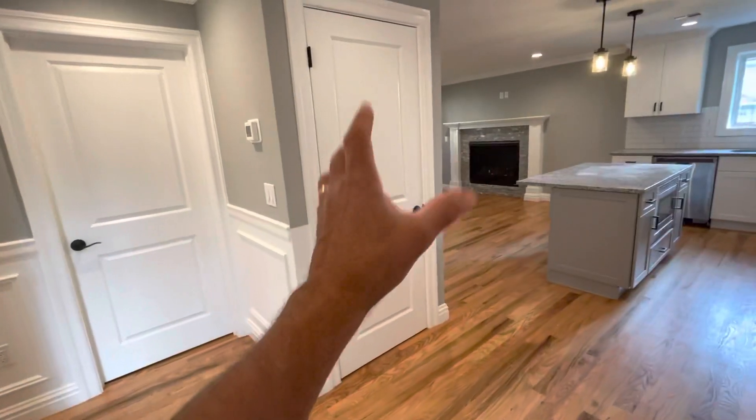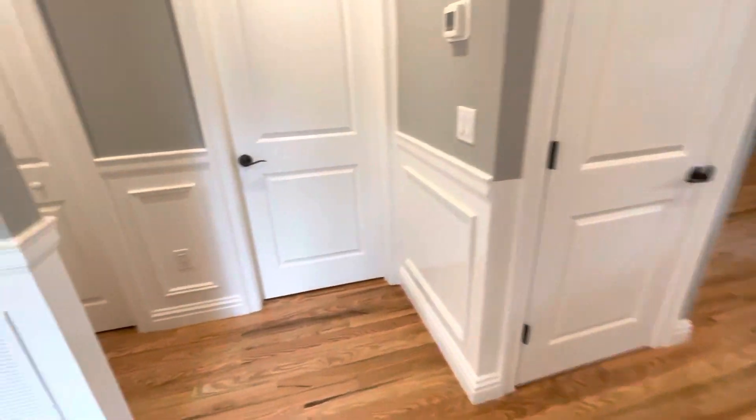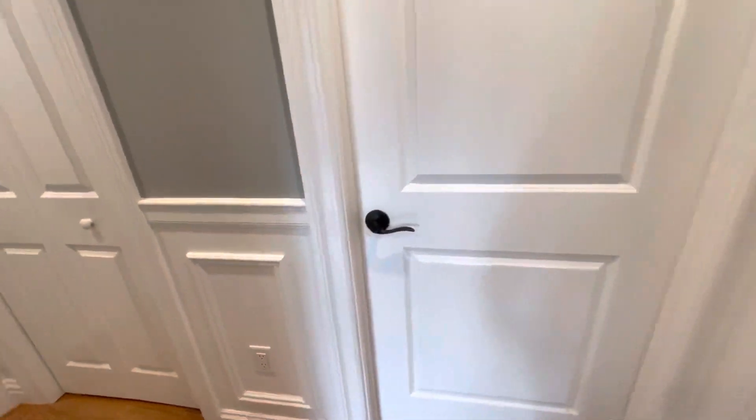So this door right here goes down to the basement, and this one right here is the office. So let's take a look.